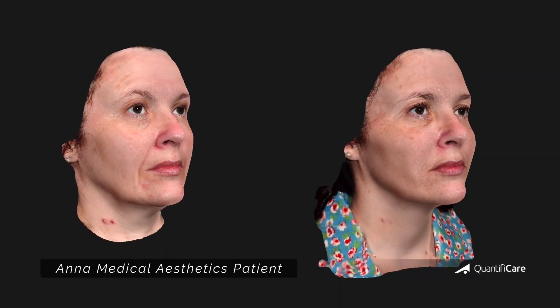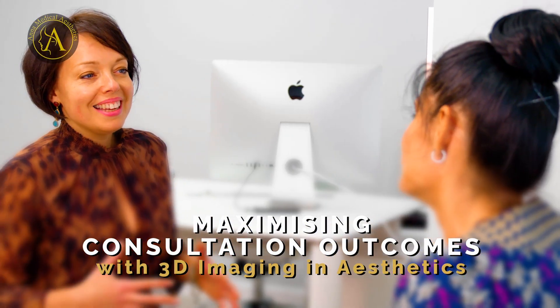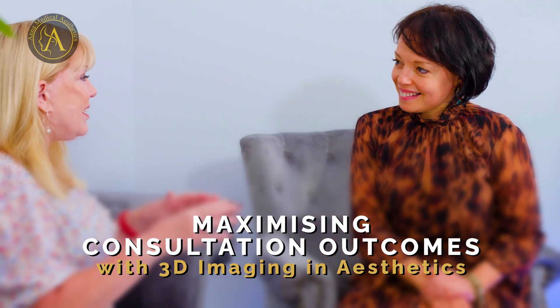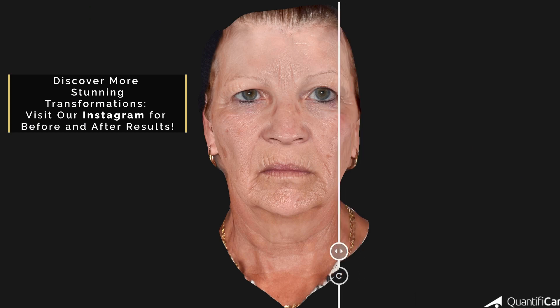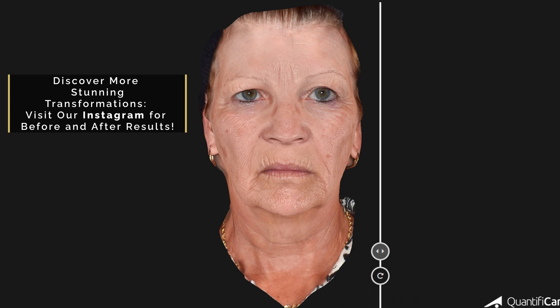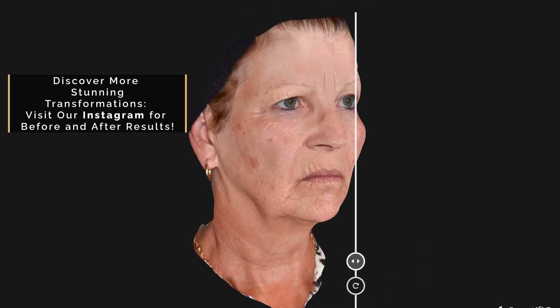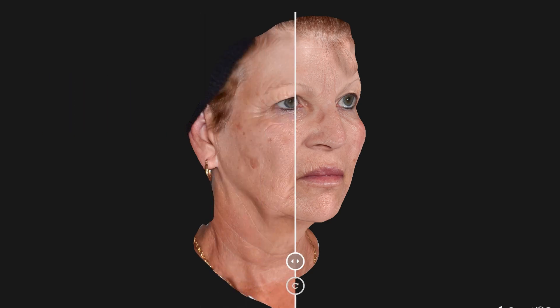The advantage of having a three-dimensional photograph of your face — that both you and your practitioner can look at during the initial consultation — makes it much easier to discuss your potential needs. Another benefit is that when practitioners are making subtle changes to the shape of your face by adding volume with a dermofiller, it's a much better tool to compare before and after results in an objective way, compared to standard two-dimensional photography.